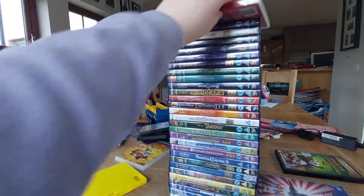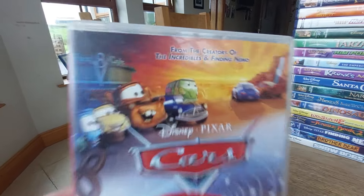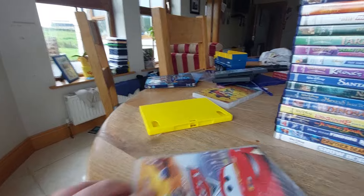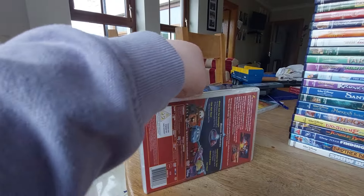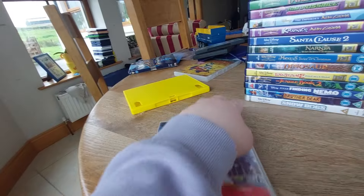Anyway, the next DVD we got is Cars, and this also comes with Finding Nemo and The Incredibles. Here's the front, spine, and the back. This also actually comes with THX. Here's the disc — another boring gray disc again.